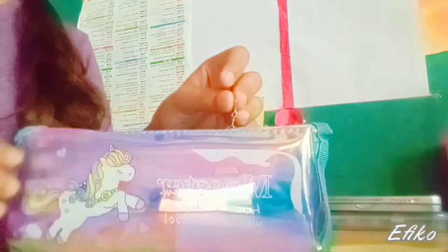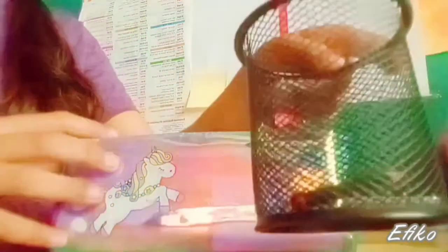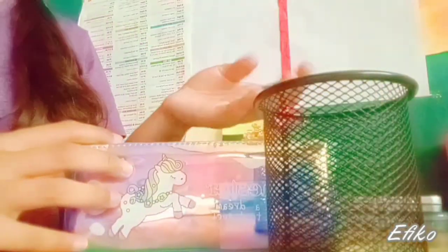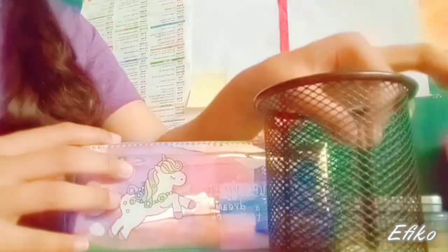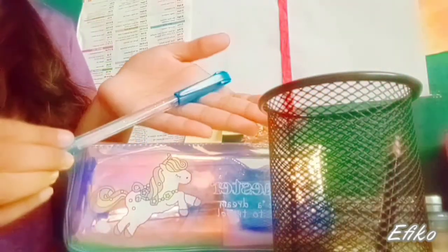Okay, so this is the first thing — as you can see, it's my pouch, and it's a pouch of unicorn, and it's kind of cute. So I thought of keeping my pen case beside me so that I can give you all a clear view of things I have. So the first thing is this cute little pencil.